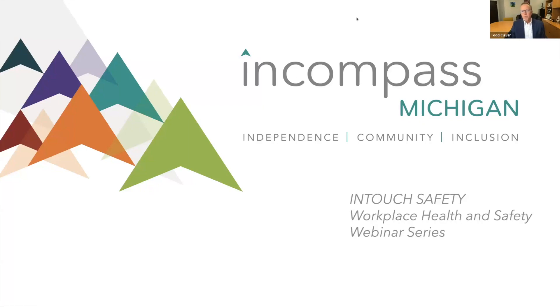Hello, and welcome to another edition of In Touch Safety, the Workplace Health and Safety Webinar Series presented by Encompass Michigan, the statewide network of comprehensive human service providers working together to develop independence and achieve inclusive communities.